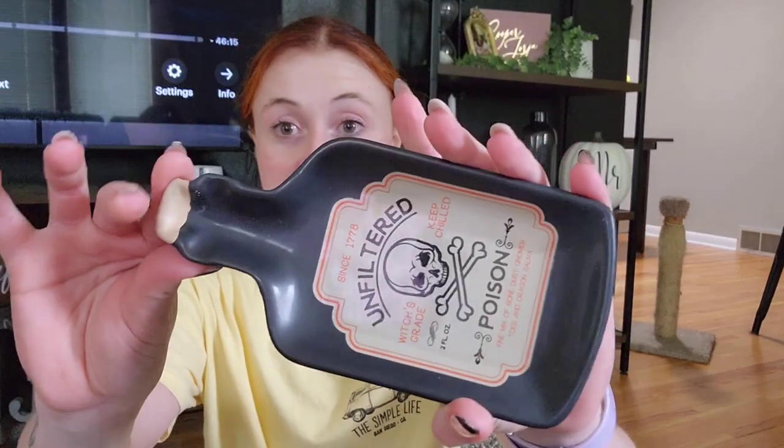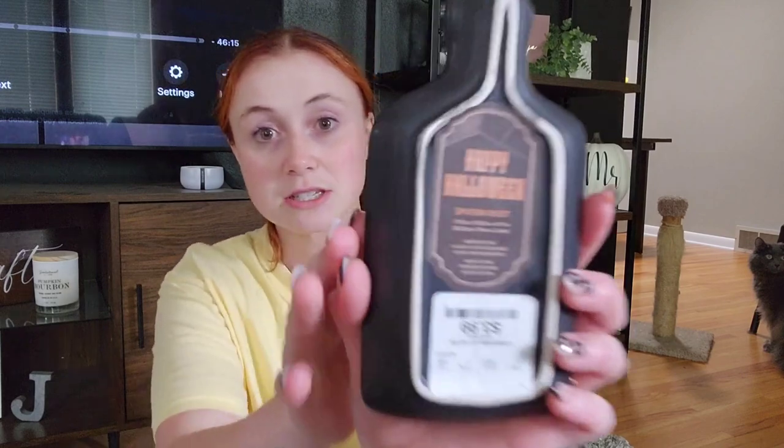These next two items are from the same brand. One of them is a spoon rest — I just thought this was so neat to have in the kitchen. We have a house now, so instead of just decorating our living space, I get to decorate the bathrooms, the kitchen — an entire house for fall this year. We have this cute spoon rest, and from the same brand, this 'Happy Halloween' ghost utensil holder for the kitchen. I love it so much — this is $8.99 and the spoon rest was $3.99.